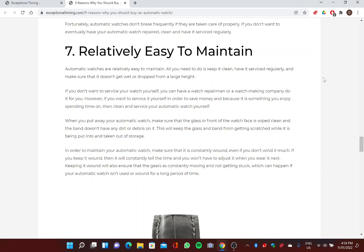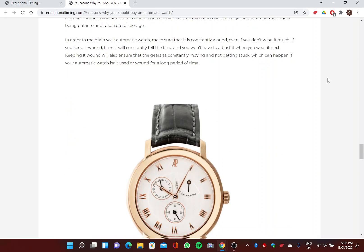Seven: Relatively Easy to Maintain. All you need to do is keep it clean, have it serviced regularly, and make sure it doesn't get wet or dropped from a large height. You can have a watchmaker service it for you, or do it yourself. When you put away your automatic watch, make sure the glass is wiped clean and the band doesn't have any dirt or debris on it. In order to maintain your automatic watch, keep it constantly wound — this ensures the gears are constantly moving and not getting stuck, which can happen if it isn't used or wound for a long period of time.